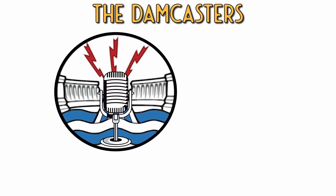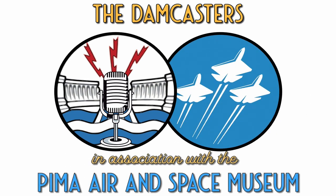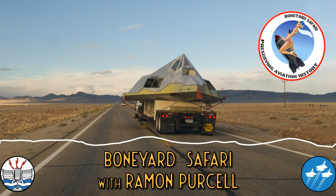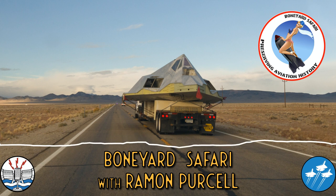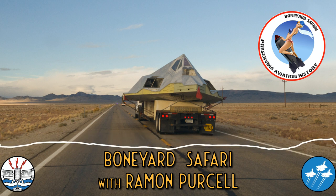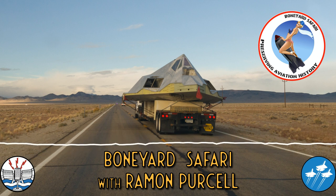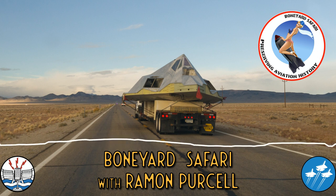Welcome to the Damcasters, brought to you in association with the Pima Air and Space Museum. I'm your host Matt Bone. One of the people I got to meet when I was out visiting the fabulous Pima Air and Space Museum was Ramon Purcell. Ramon has one of the best jobs in the world — he gets to help move and photograph aircraft as they're going, sometimes on their last journey, but other times to new homes where they'll be restored for people like you and I to enjoy.